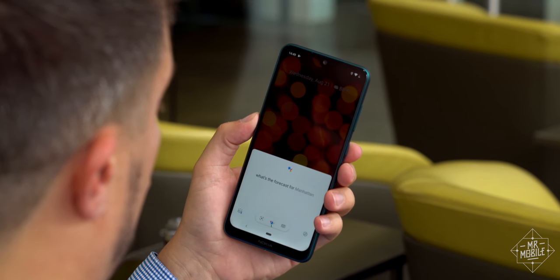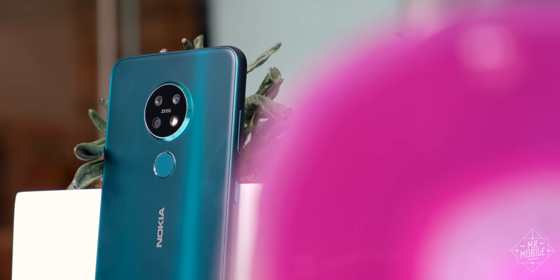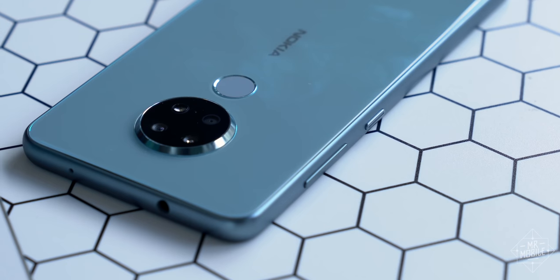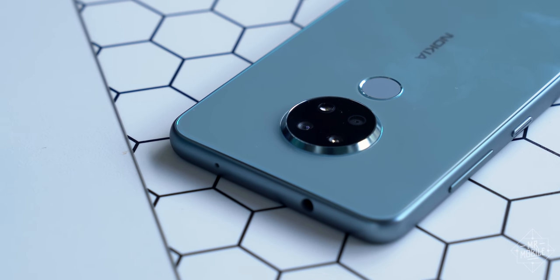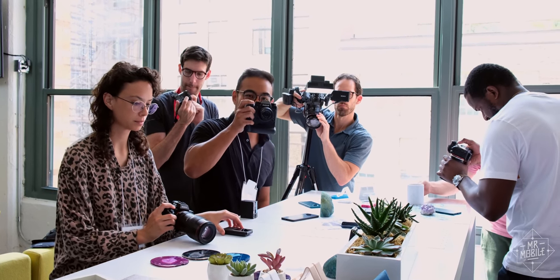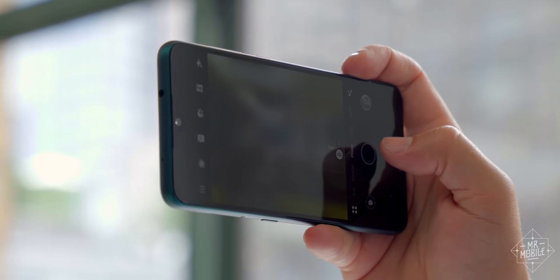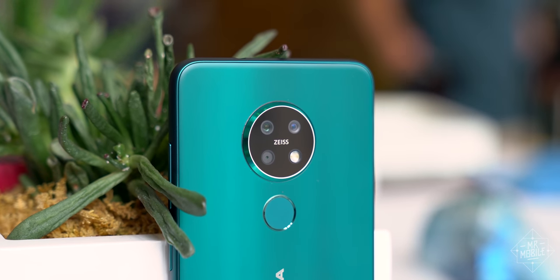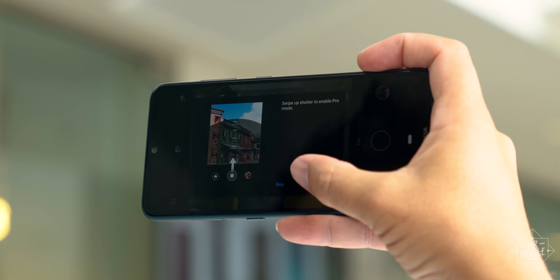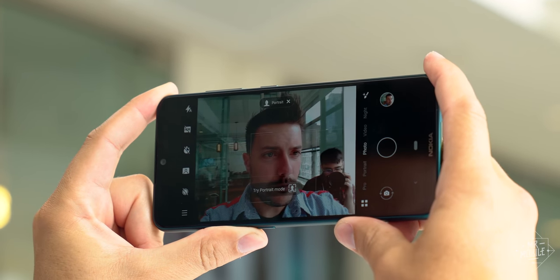Now about that disc on the back: a 48-megapixel sensor behind the primary lens, supplemented by a depth sensor for portraits, and my favorite — an ultra-wide 118-degree camera for when you need to cram a lot of people into one photo. It's just eight megapixels though, so don't expect it to be too sharp. The Zeiss branding on the back has software to back it up, with special portrait modes that aim to emulate Zeiss glass, improved noise reduction and low-light performance, plus a boosted beauty mode for the 20-megapixel selfie shooter up front.